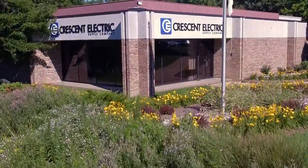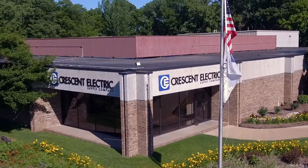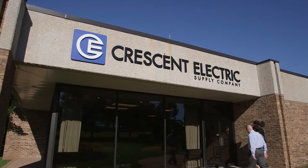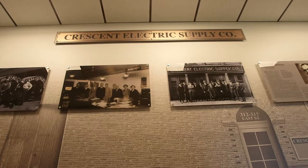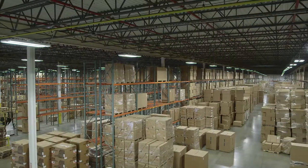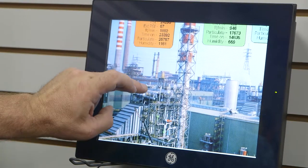Crescent Electric Supply Company is one of the largest independent distributors of electrical hardware and supplies in the United States. At Crescent Electric, energy efficiency is a key consideration in every product we sell. Since 1919, Crescent Electric has been committed to supplying the latest in energy-efficient equipment and materials, including products for lighting, solar arrays, motor controls, building management systems and more.